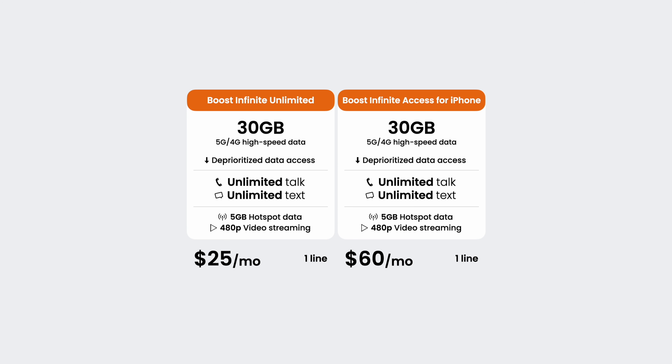The plan is pretty simple. It's pretty much the same thing as Boost Infinite's regular $25 a month plan. That means you get 30 gigs of data before you're slowed down to basically nothing, as well as 5 gigs of mobile hotspot to share your connection to other devices.